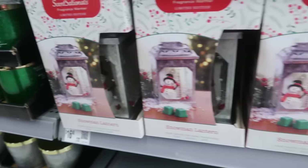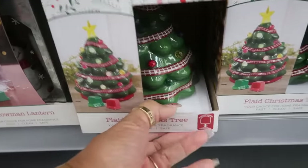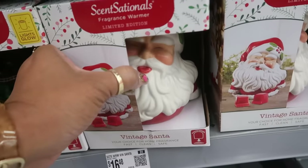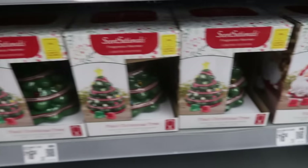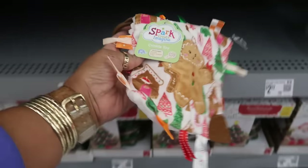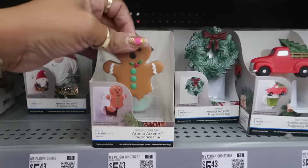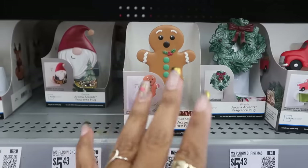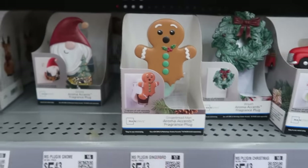You have a plaid Christmas tree and Santa — I like his little face. All of those are $16.48. There's a gingerbread fragrance plug — cute — with his little broken leg. They need to stop doing that to him. I know it's an old meme but stop breaking my baby's legs. $5.43.